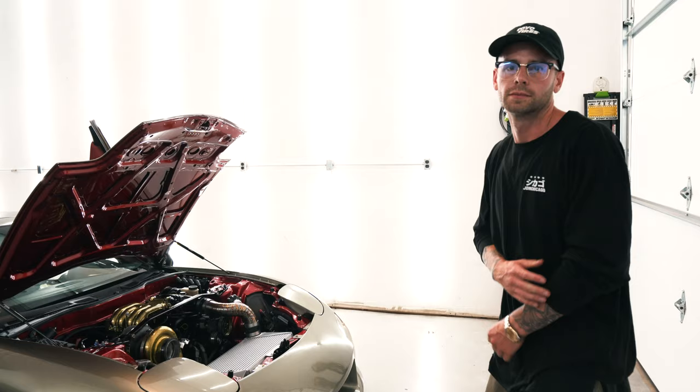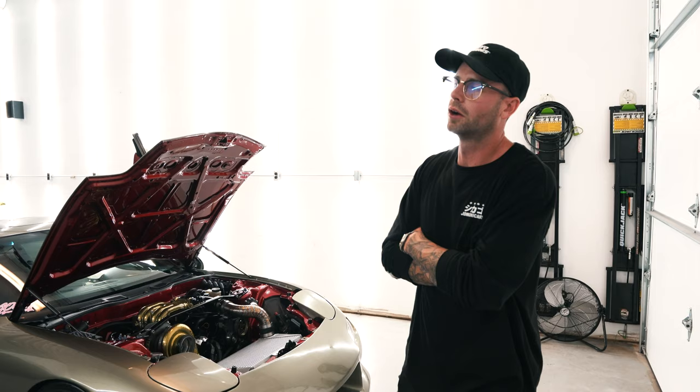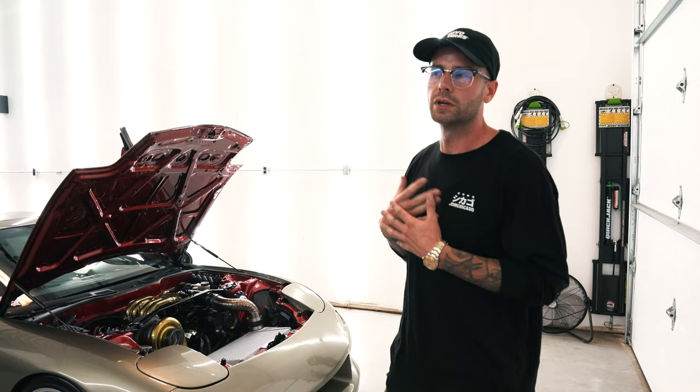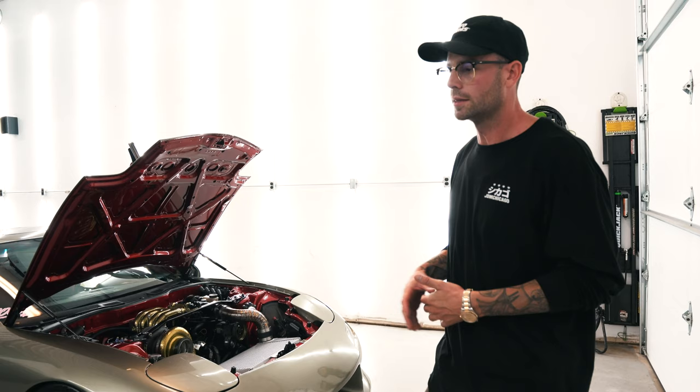Any other people who have been part of the build that you want to say a quick thanks to? I'd like to say a big shout out to John Paul — he's my painter and one of my best friends. He obviously painted the car. He painted the bottom of the hood and the engine bay differently, which is kind of a choice we came up with just to switch it up — something you don't see too much in the States but more popular in Japan. We did a candy red paint in the engine bay and then the Millennium Jade on the exterior.